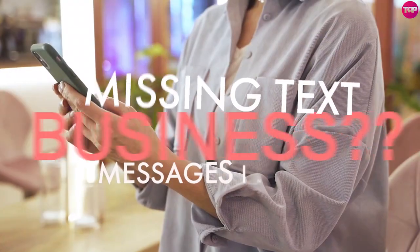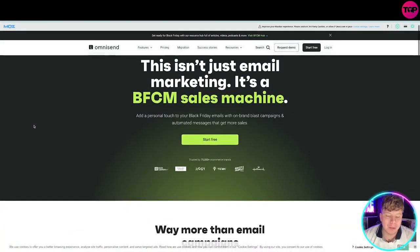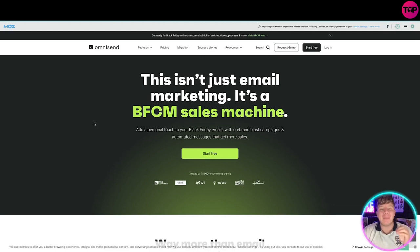Is text messaging what you are missing from your business? I'm here today to tell you about Omnisend. I'm going to show you how this can be integrated into your store in seconds. Omnisend.com is an email and text message marketing platform built for e-commerce, used by more than 750,000 people.